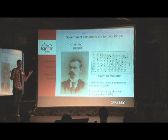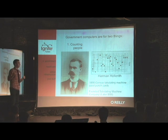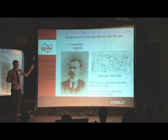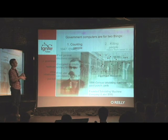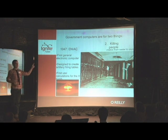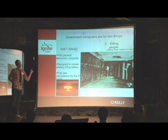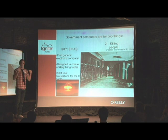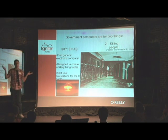Starting with government: government computers have traditionally been used for about two things. The first is counting people — Herman Hollerith's 1890 census calculating machine, punch cards, and so on. But they're also used for killing people. The very first all-electronic general-purpose computer was the ENIAC, which was designed to calculate how to fire shells so they land on people. They also used it to build the H-bomb.